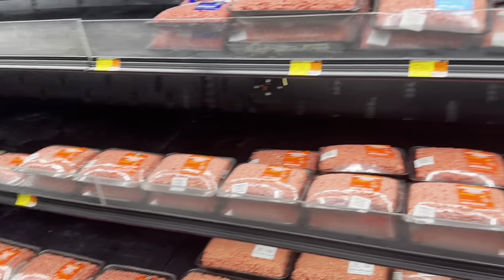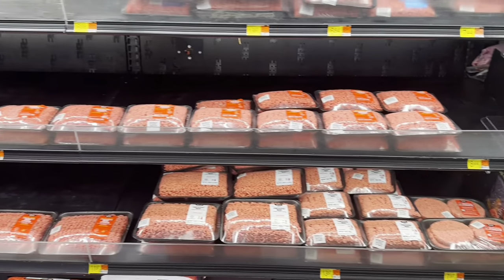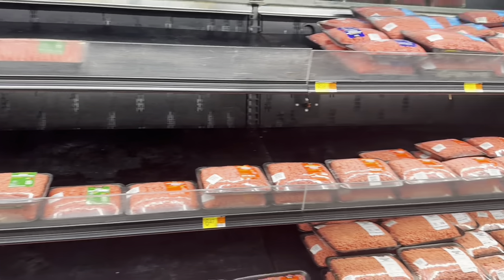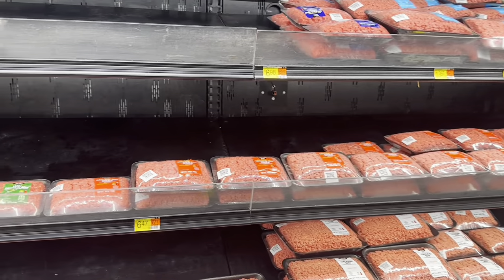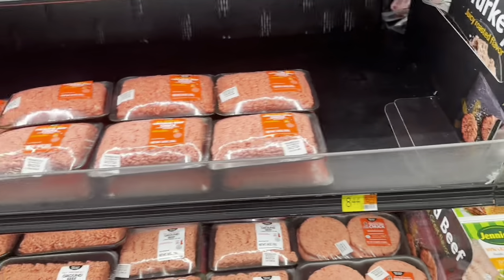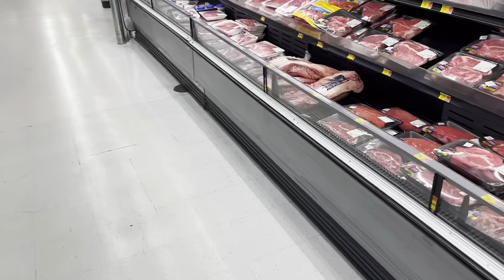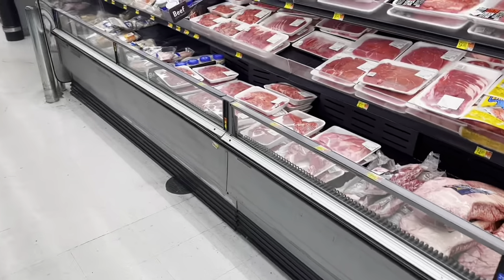I am not buying any ground beef. If you've seen my videos, you know I said I'm staying clear of ground beef, and I've been successful at that for over a month now. I'm going to find some seafood — fish and shrimp — and then that will be it for the meat.